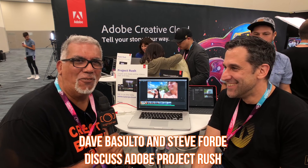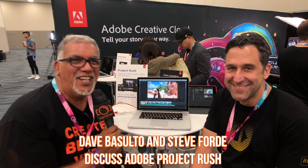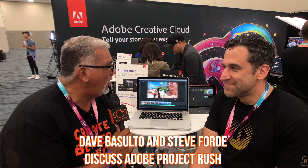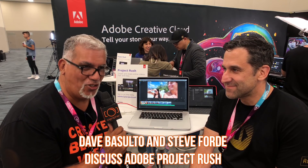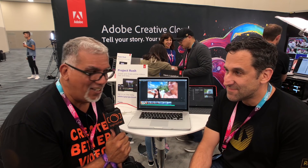Hey guys, Dave here from iOgrapher. We're here with the amazing Steve Ford at VidCon 2018. I wanted to find out about Project Rush, which is Adobe's new editing program for mobile. It looks amazing, and no one else I would rather talk to than this man here. So Steve, tell us all about Project Rush.